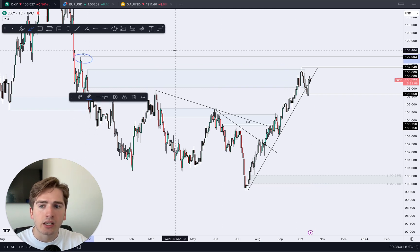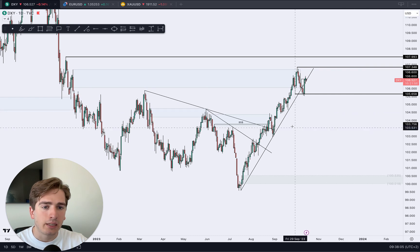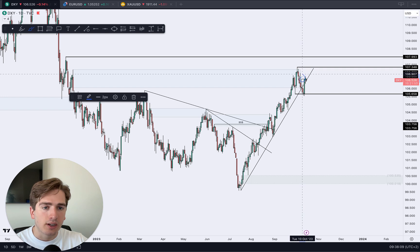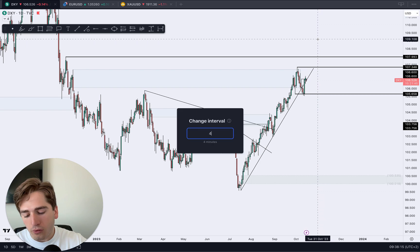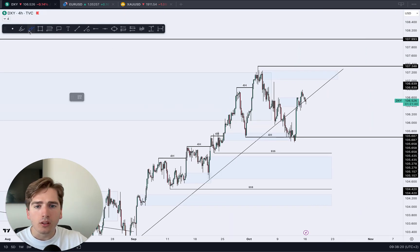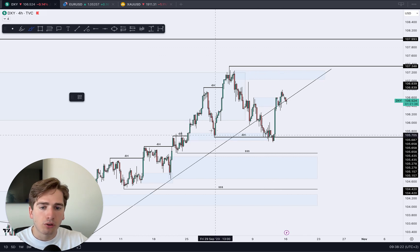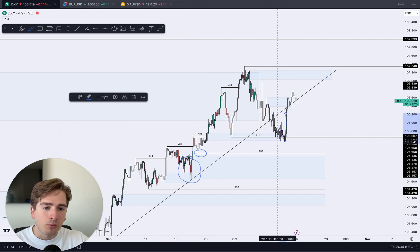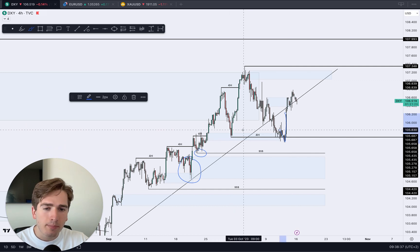I'll be keeping my eyes out for this liquidity — that is my target from a daily perspective. We do have an overextended move to the upside; however, this daily change of character has signified that a further upside push is possible. For that to happen, we need the 4-hour to play along, because the 4-hour is still bearish for the dollar index. Logically, I was looking for a push further downwards, at least underneath this liquidity low and into this area of demand, but it seems more like a liquidity grab than a real break of structure.